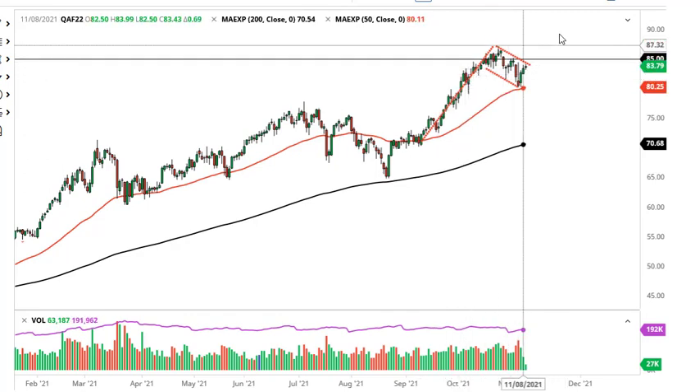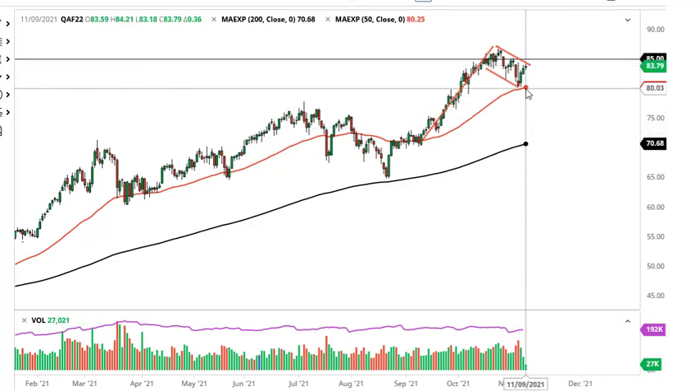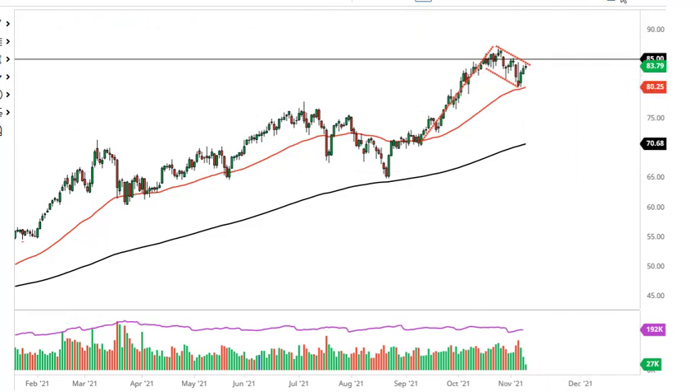Looking at the Brent market, same thing over here — a nice flag measured move. A break above 85 could open up that move. As long as you stay above the 50-day EMA, I am bullish on this market and I like the idea of buying dips.